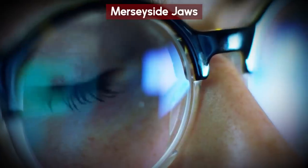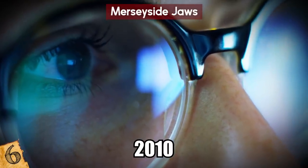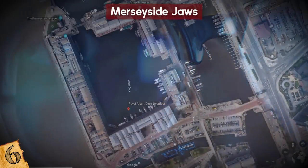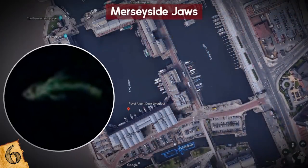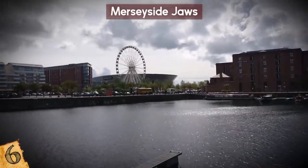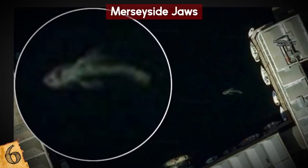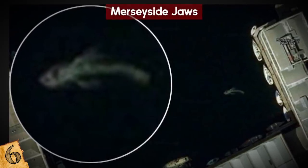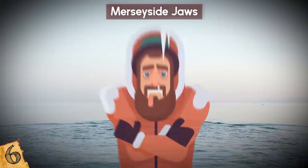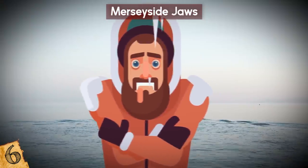Merseyside Jaws. In December 2010, 36-year-old Simon Hoban noticed what looked like a gigantic shark when he looked at the Albert Dock in Merseyside, England using Google Earth. Albert Dock is a major tourist attraction in the city and is often used for community events. If the massive animal was, in fact, a shark, it posed little harm to humans due to the freezing cold water temperatures — in other words, nobody in their right mind was likely to go for a swim.